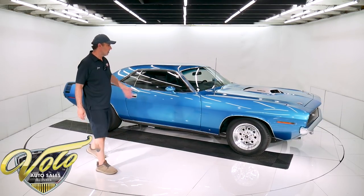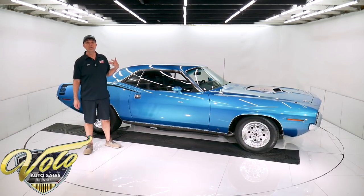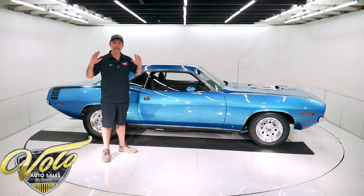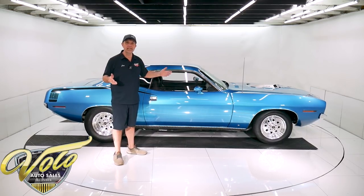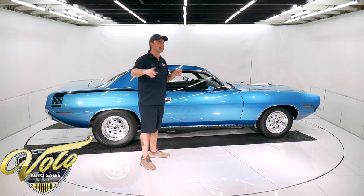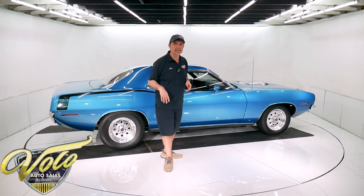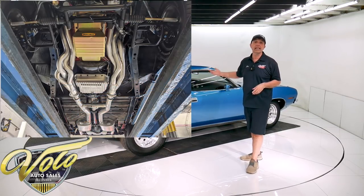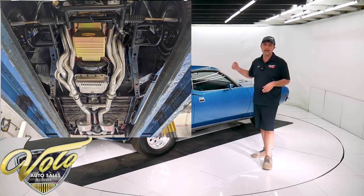Underneath the car, the floors — I don't think they've ever been spray painted. They purposely left them original. They're as honest as can be. Nothing's hidden. They're absolutely clean. I didn't see any rot, any cuts, welds, splices — the floor pans, the frame rails, even up behind the tires. It's clean metal underneath this car.